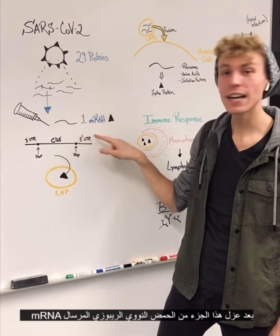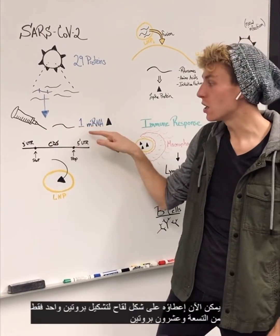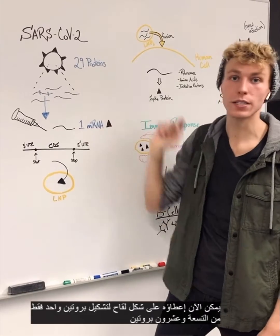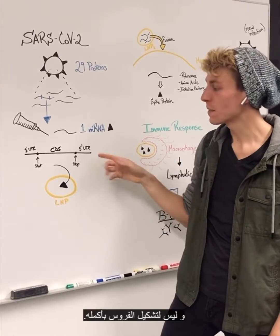They isolated out this mRNA that can now be injected into us in the form of a vaccine to make one of these 29 proteins, thus not giving us an actual coronavirus.